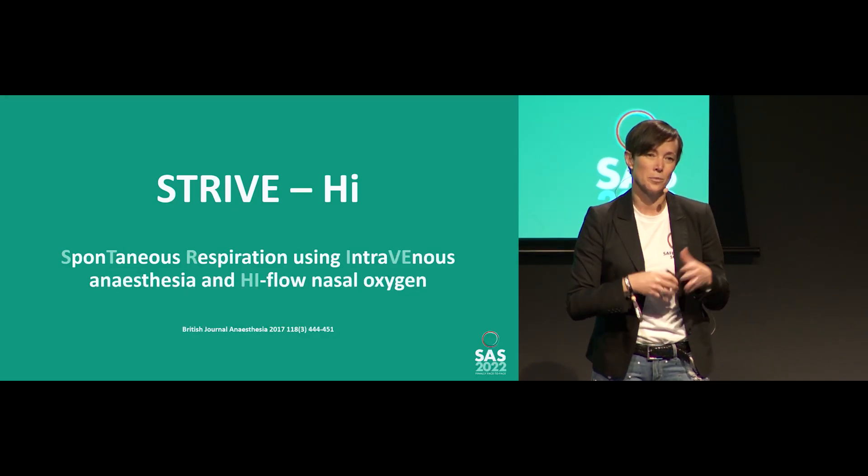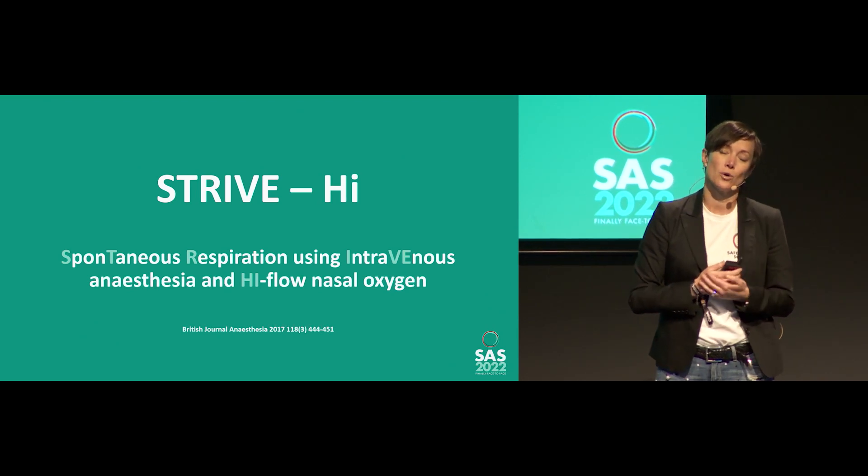The idea of tubeless anaesthesia is not new, and a lot of you will have heard of the Thrive technique — no tube, paralysed, and maintaining oxygenation with high-flow oxygen. I do like Thrive, but for me, using the laser, I worry about laser fire. Little has been said about tubeless anaesthesia with the adult patient spontaneously breathing. Drew and my predecessor, Dr Ian Cole, have been using such a technique for over 20 years, but it wasn't until this article in 2017 that it was really described and called Strive High.